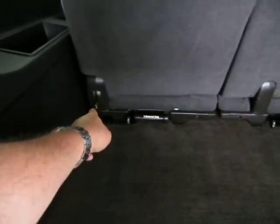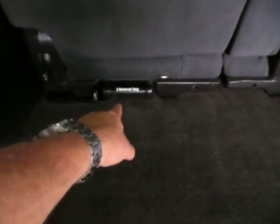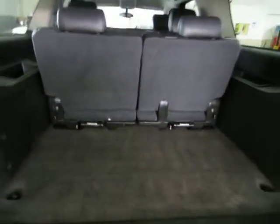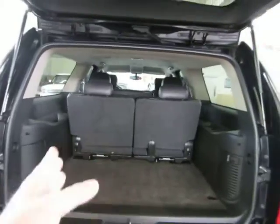If you want to remove the seat, after pulling up on handle one to drop the seat back, grab the handle marked 'Removal Only' and pull it out toward you — the seat comes right out and you can store it in your garage. The two sides are independent, so you can remove or fold one side and leave the other, or fold both for full cargo mode.